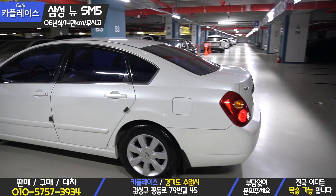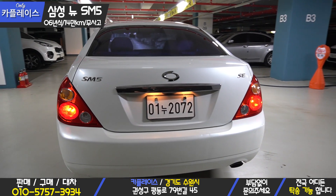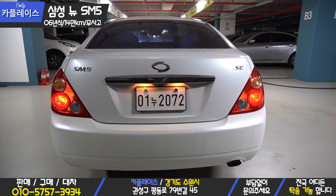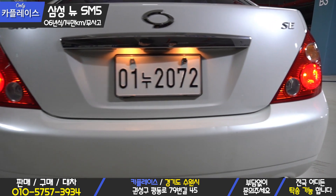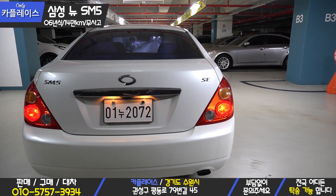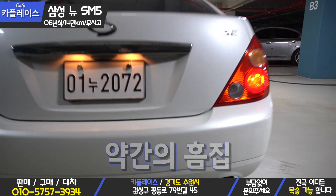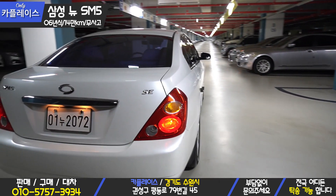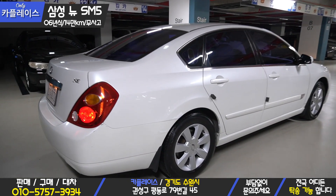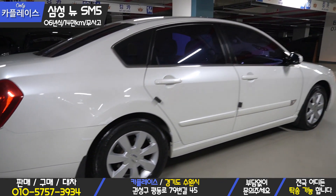Now let's look at the rear of the vehicle. This car does not have a separate rear parking sensor. The tail lamps are working fine, as are the license plate light and muffler — all in normal condition. Looking closely, there is a slight dent and scratch on the rear bumper to note. Also, on the passenger-side rear fender area, there is a touch-up done due to a minor scratch.